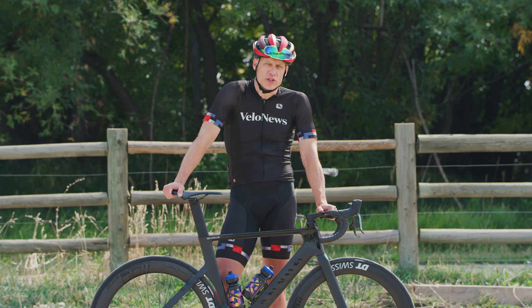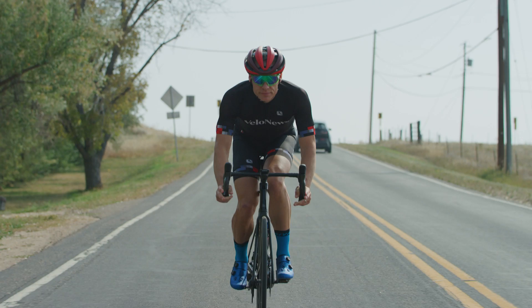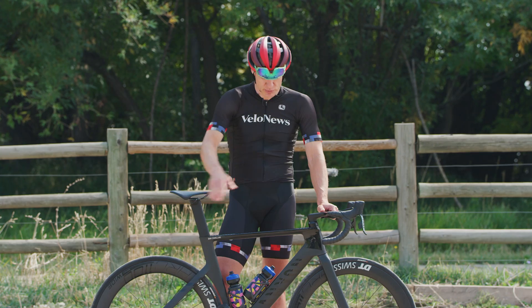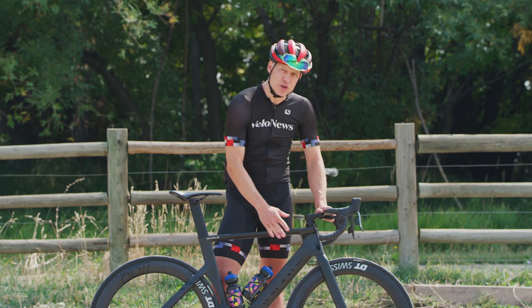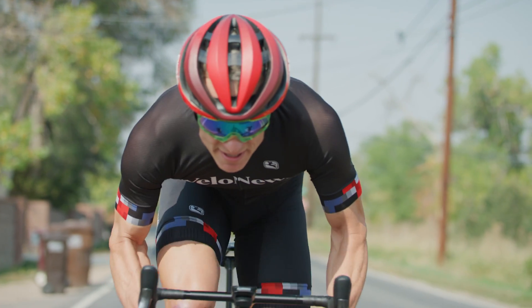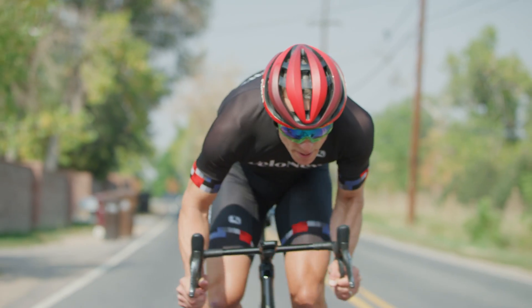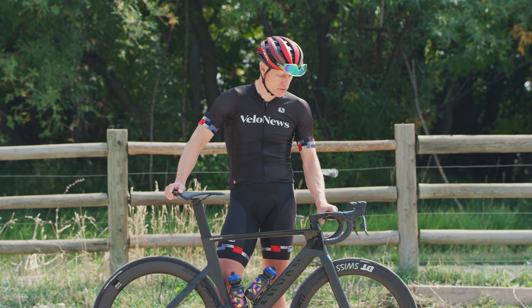While few will dispute the aero benefits of aero bikes, some take issue with the ride qualities, because often with such deep profiles comes rigidity, which may be good for power transfer but is not necessarily the most comfortable thing to ride. Let's talk ride quality, starting up front.